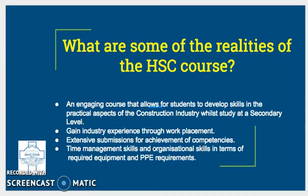What are some of the realities of the HSC course? It's an engaging course that allows students to develop skills in the practical aspects of the construction industry while studying at a secondary level. It's competency-based assessment, so this means you're able to have more than one opportunity to attain that competency — to show that you can exhibit skill in that task. You're also going to gain industry experience through work placement, with extensive submissions for achievement of competencies, as well as time management and organisational skills in terms of required equipment and PPE requirements for different tasks.